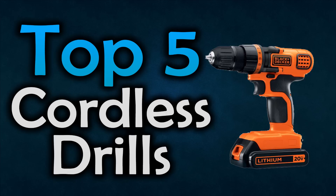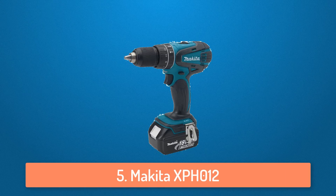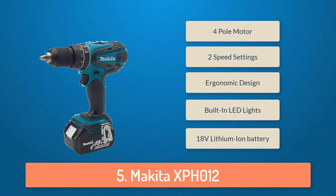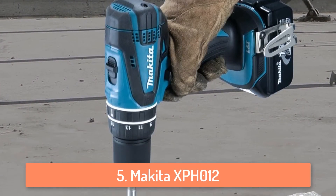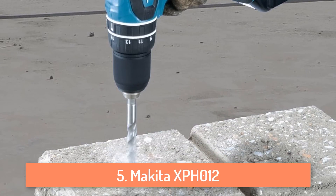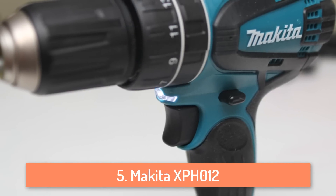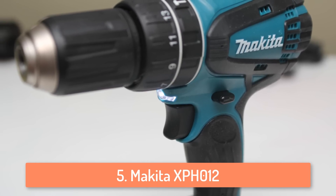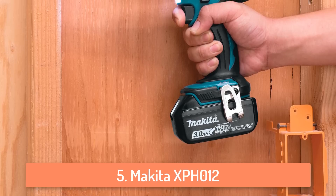Let's start with the top 5 list. At number 5 we have the Makita XPH012. It's a great cordless drill with a lot of features and only weighs 4 pounds. It fits in your hand perfectly because it has an ergonomic design, so if you are someone that works with a cordless drill for longer hours, this drill will be suitable for you because it's lightweight and very comfortable. It has a 4-pole motor which can deliver 480 inch-pounds of max torque and also has 2 speed drilling settings.